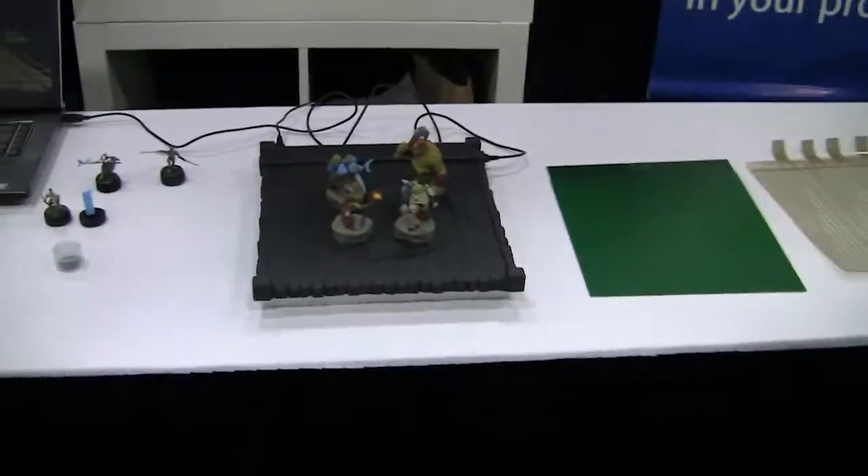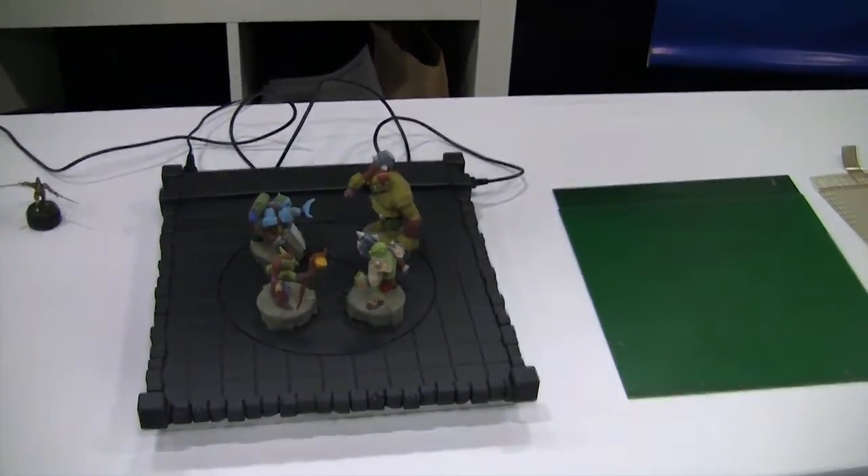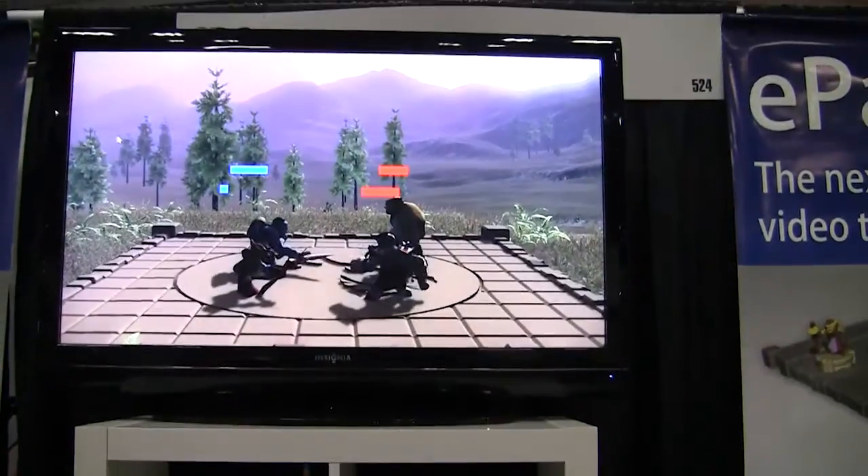Oh wow, so let me get this straight. You can basically make figurines, kind of like the old war gaming like Warhammer 40K, and then actually interact with the game you're playing in real time? Yes, that's exactly the idea. The idea is to use your miniatures as the pointing device or the interaction interface with your video games. Wow, that's sweet. I'd have another use for all of my miniatures. That's spectacular.